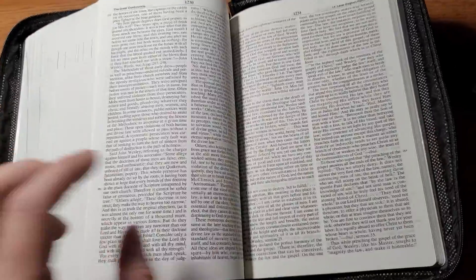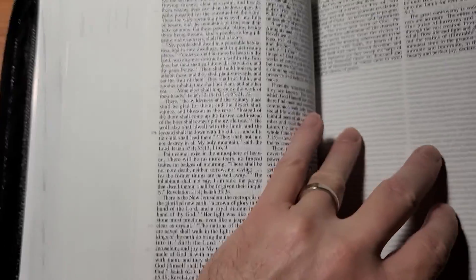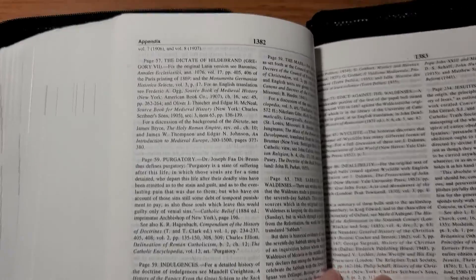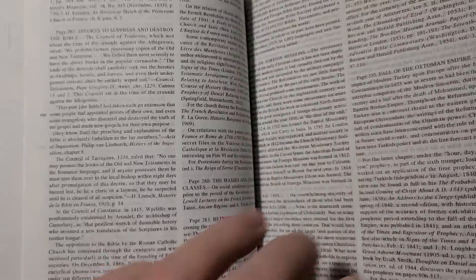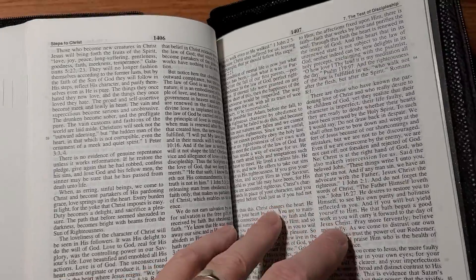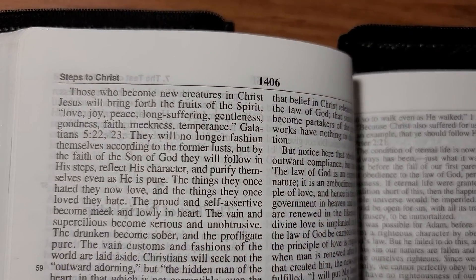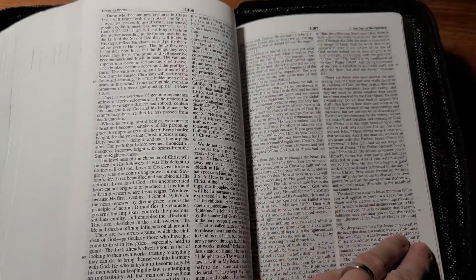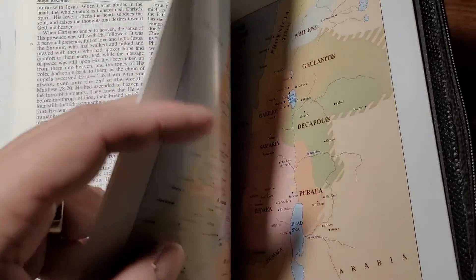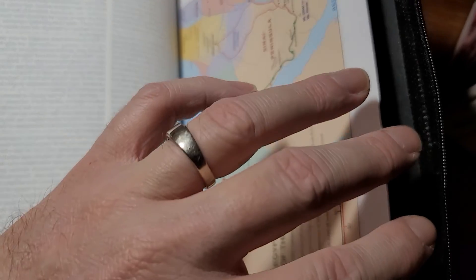After The Great Controversy it looks like there's an appendix for all the publications in this thing. Oh — I almost forgot: Steps to Christ. So the final book published in this set is Steps to Christ, after The Great Controversy. Then at the very back of this Bible you've got your standard map section — pretty much any Bible these days has a section like that.